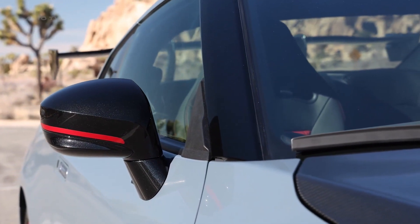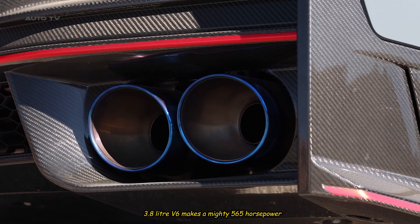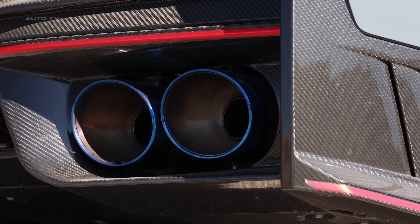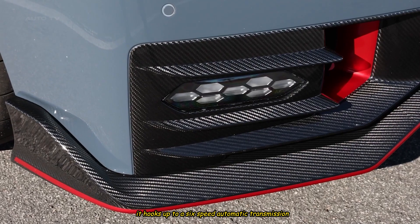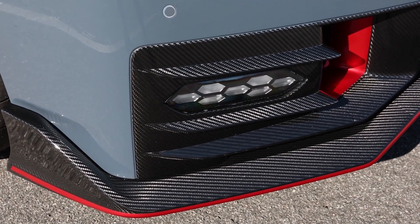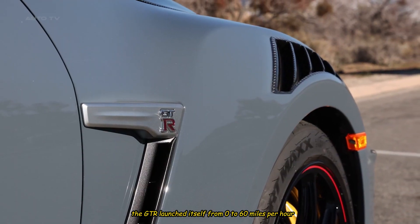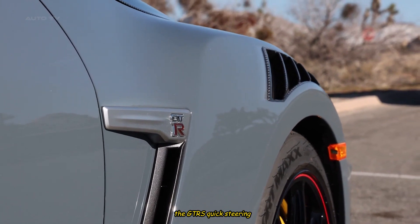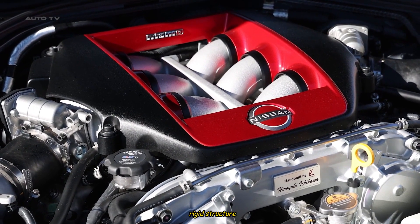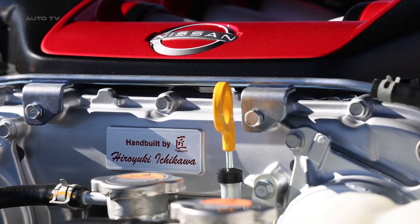The 2023 GT-R's standard twin-turbo 3.8-liter V6 makes a mighty 565 horsepower and 467 pound-feet of torque. It hooks up to a six-speed automatic transmission and all-wheel drive that conspire to put all that power to the pavement. At our test track, the GT-R launched itself from zero to 60 miles per hour in a mere 2.9 seconds. The GT-R's quick steering, rigid structure, and adjustable suspension can make even amateurs feel positively heroic from behind the wheel.